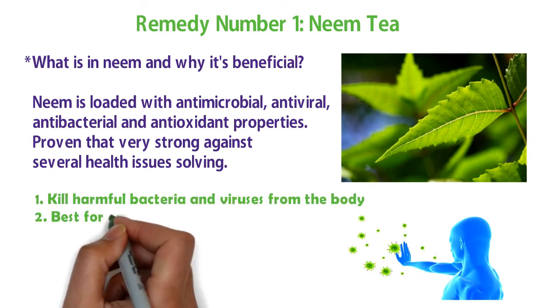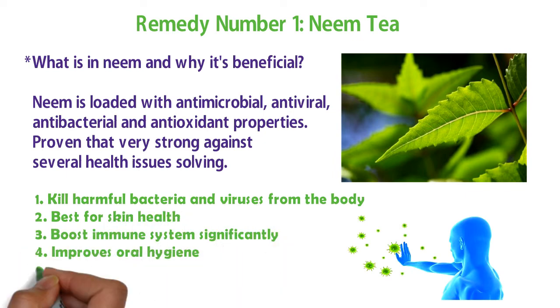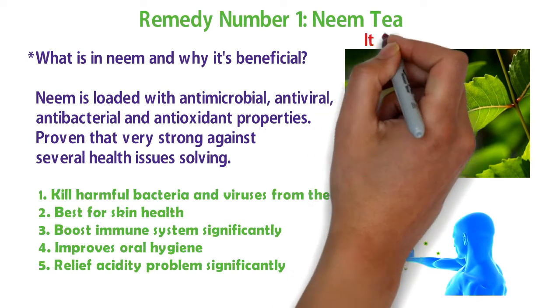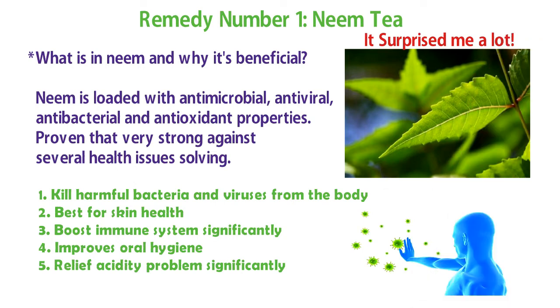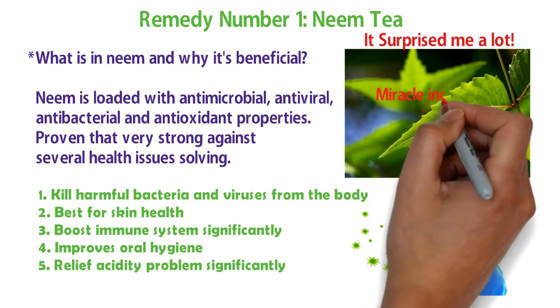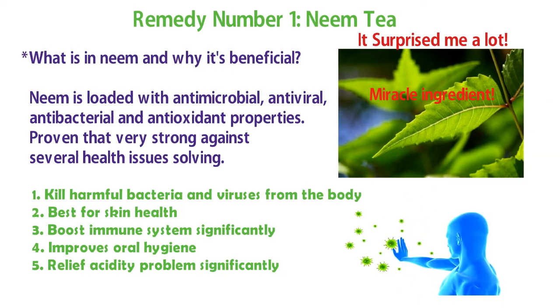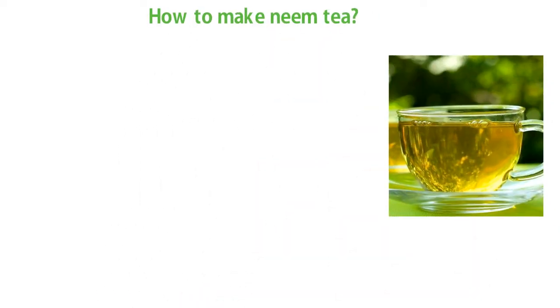Neem kills harmful bacteria and viruses from the body, is great for skin health, boosts the immune system, and significantly improves oral hygiene, among many more benefits. Neem is a surprising ingredient and I want you to try this miracle ingredient for your acid reflux and overall health.